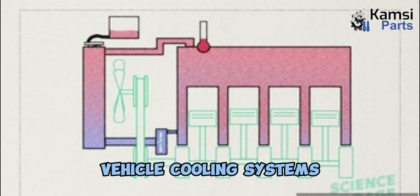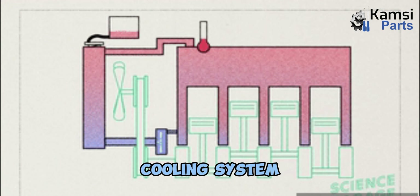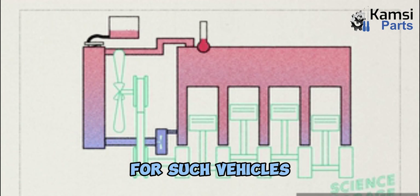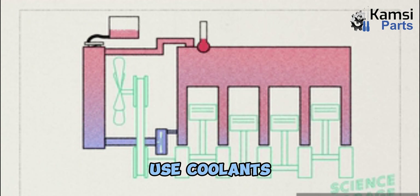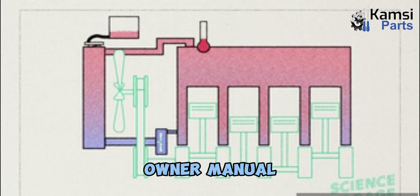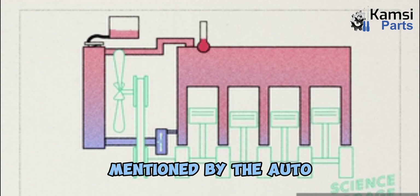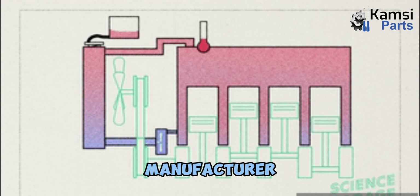Hybrid and electric cars have a separate cooling system for the battery pack. For such vehicles, you can only use coolants specified by the automakers. Give your car's owner manual a good read to know what specific requirements the coolant has to meet as mentioned by the manufacturer.